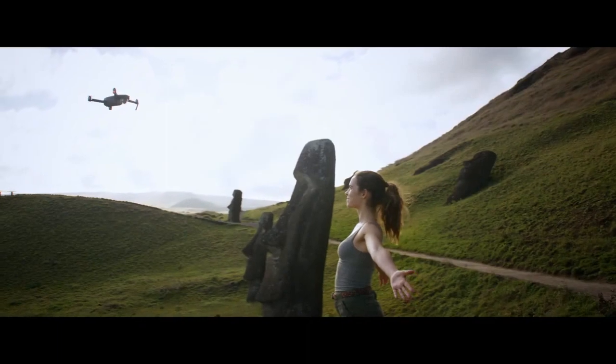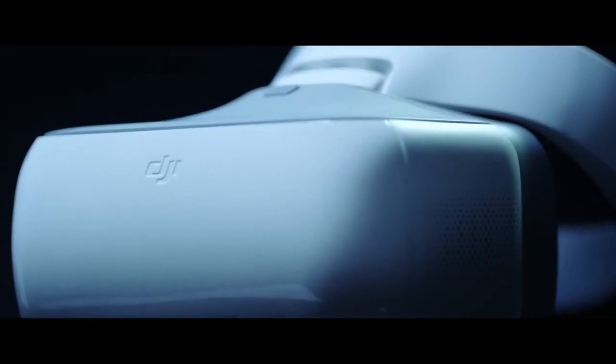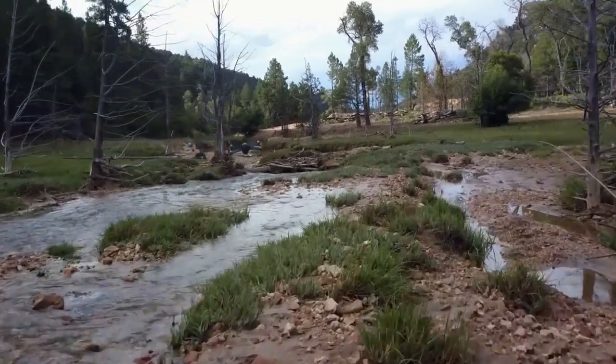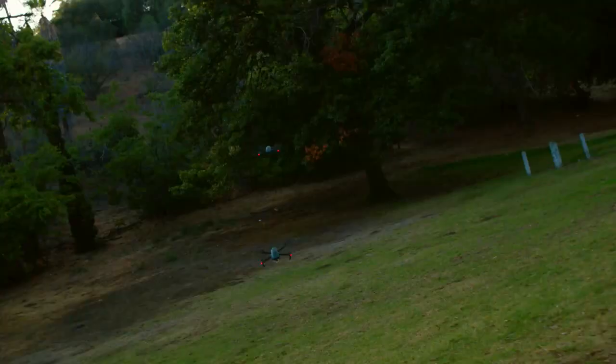Want to be on camera, not behind it? It just takes a wave and a gesture. Then there's the new DJI Goggles. Strap these on to really feel like you're flying. Combine them with sport mode to get your pulse pumping while you fly at an incredible 40 miles per hour.